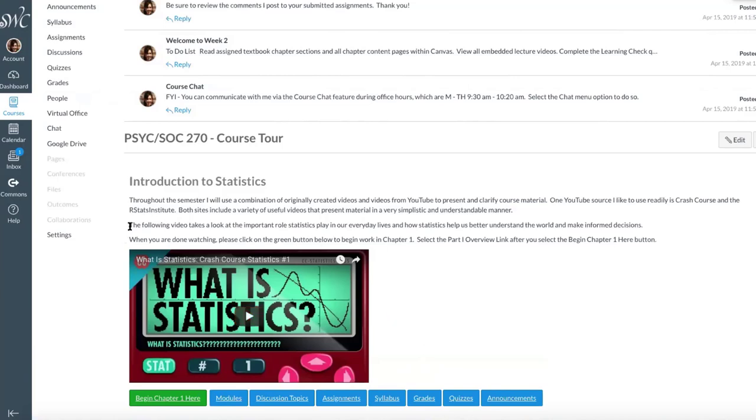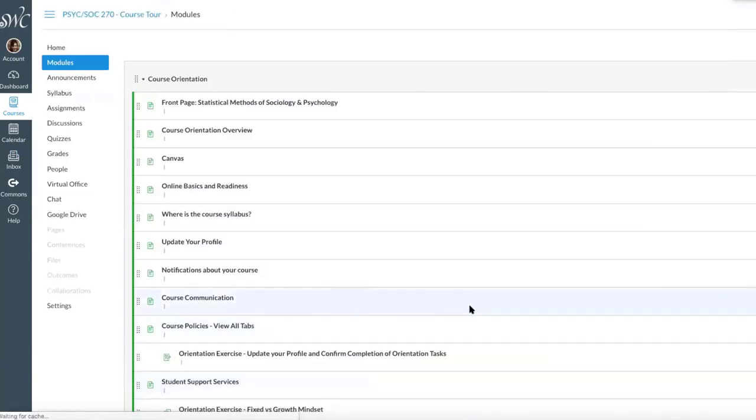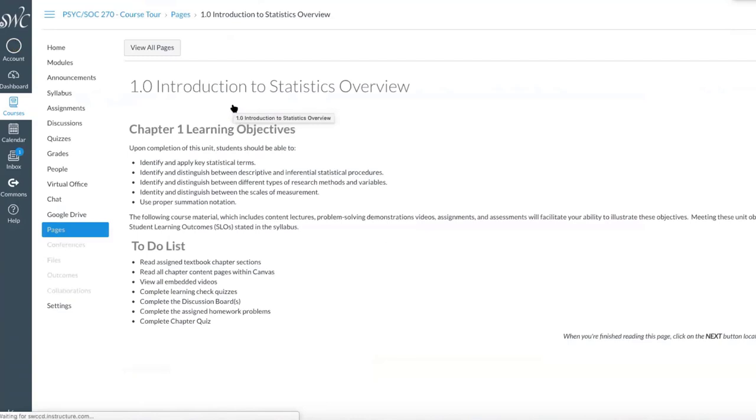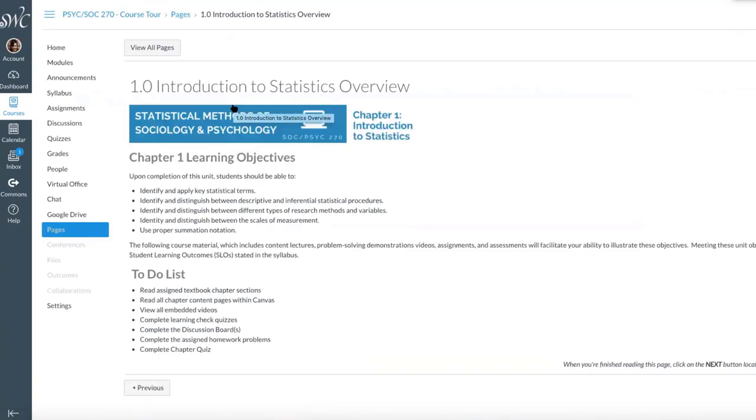With every video, I always provide a little text as to what they're going to see — it can be one or two sentences just introducing what they're going to see. Then I have these shortcut buttons to always remind them green means go. So go to the green button and begin chapter one. It takes us to the modules, and we begin with the overview. I'm sure having gone through DEFt, we all have this kind of introduction or overview where I have the learning objectives. Here's the banner I created using Canva, and the to-do list is pretty typical of most classes.